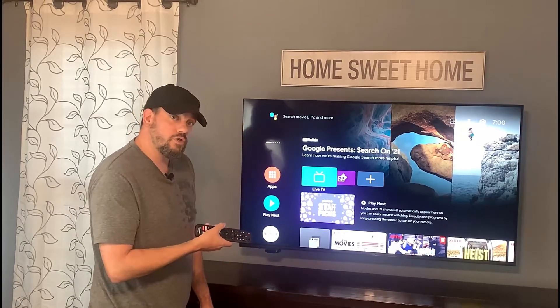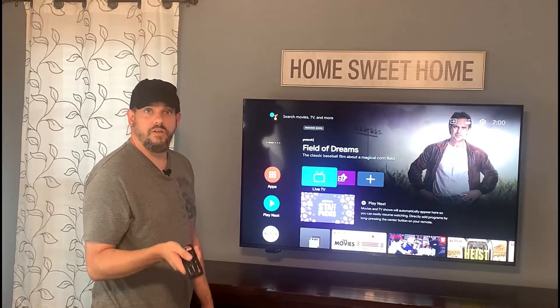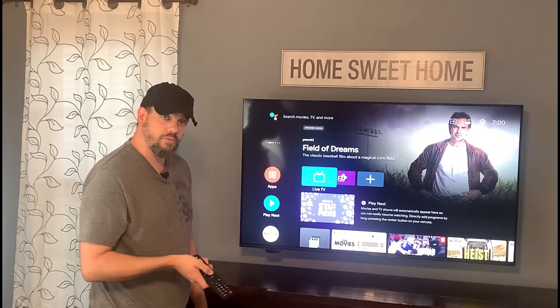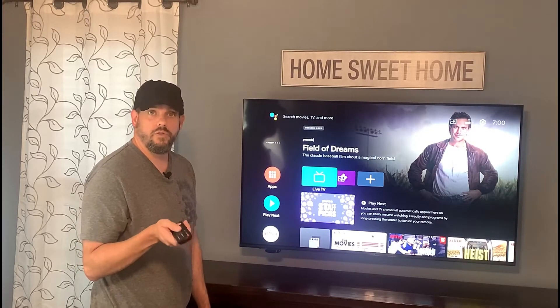Hisense also makes a Roku version of the TV — that's a good way to go. Hope this helps you, and if you are experiencing any of these issues and this video helped you, I'd love to hear it in the comments below. Thanks for watching — I'll see you on the next one.